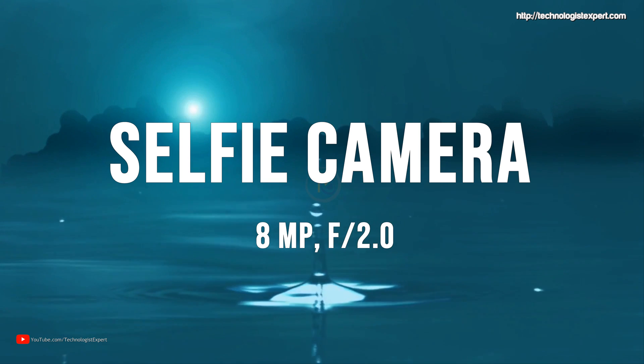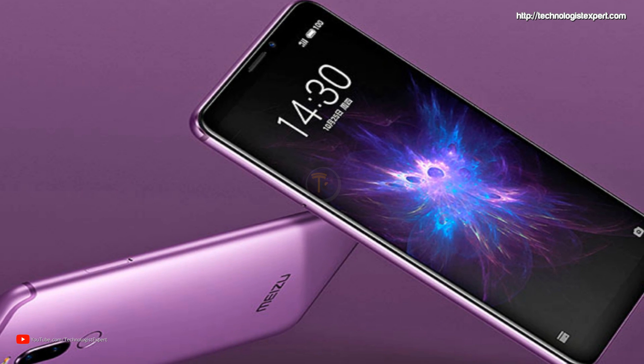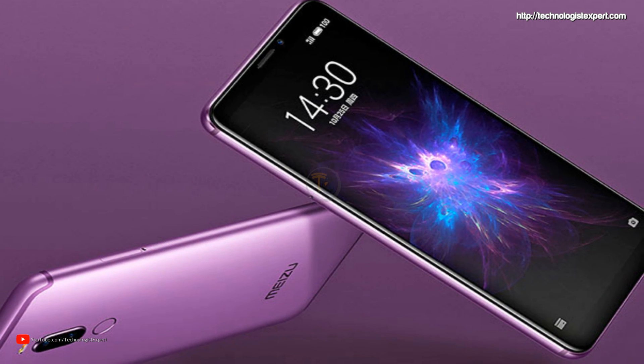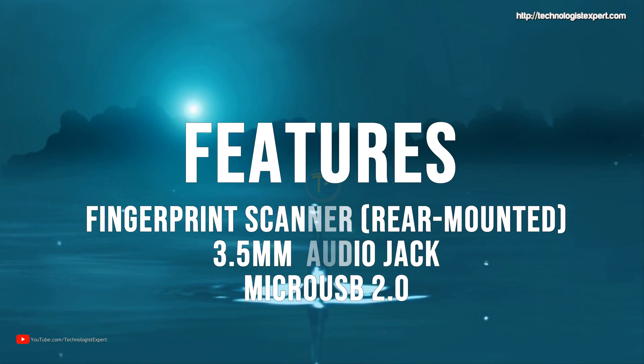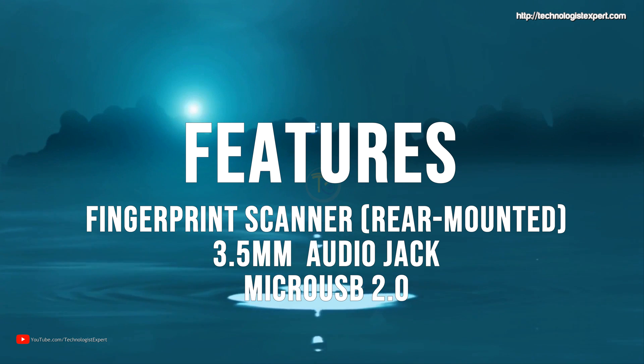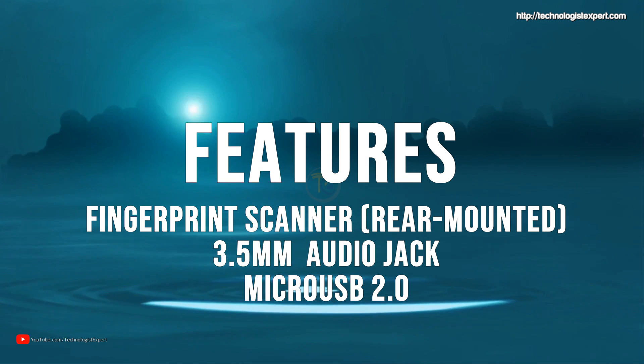Selfie camera is 8MP. Fingerprint scanner on backside. 3.5mm audio jack. Micro USB 2.0.